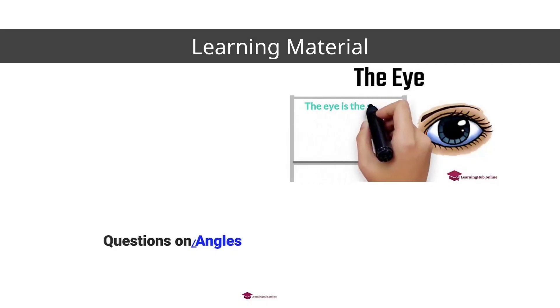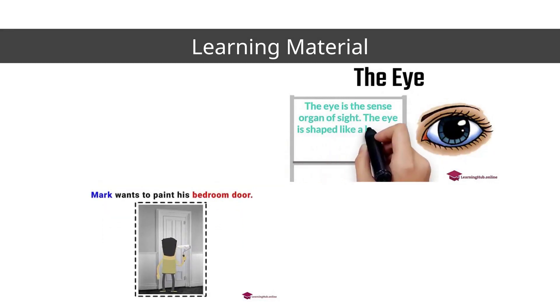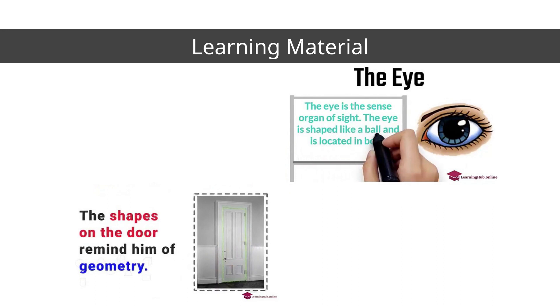Learning materials on the website include notes, videos, and animations.